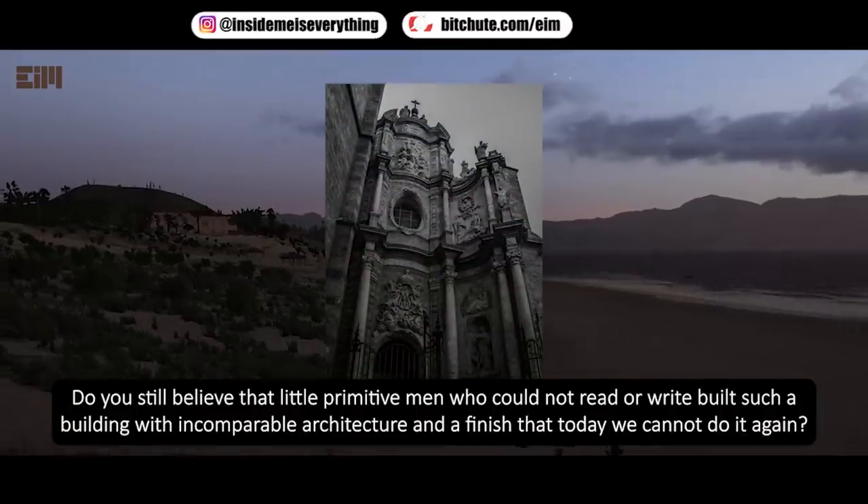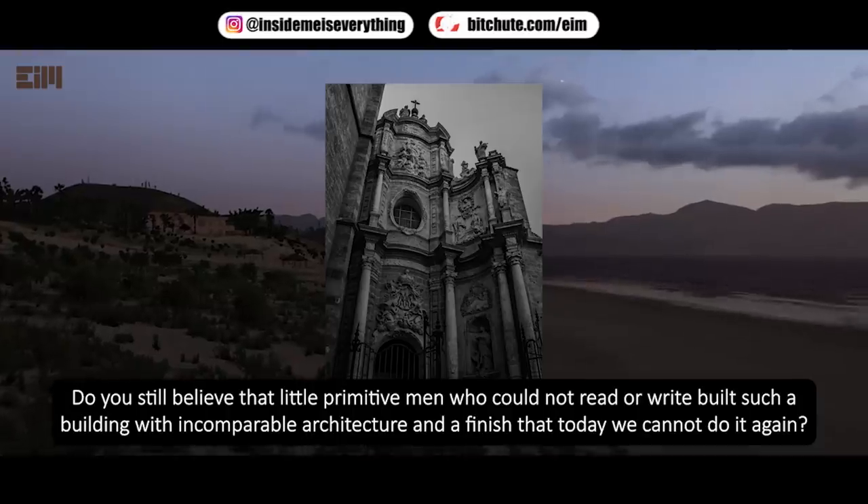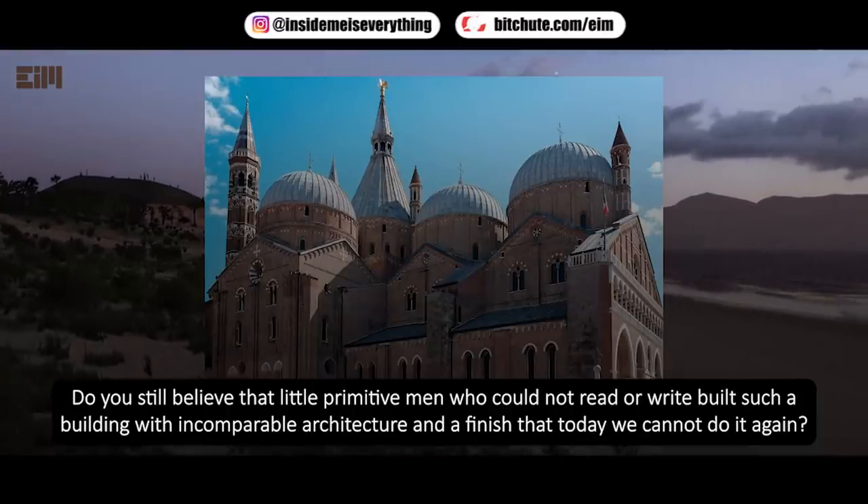Do you still believe that little primitive men who could not read or write built such a building with incomparable architecture — a finish that today we cannot replicate?